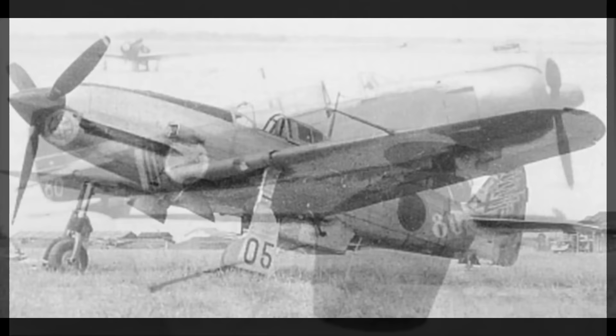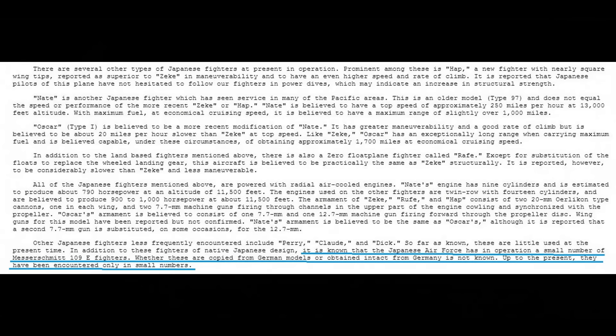Let's get into the design history of the Ki-61-1. I think this airplane is one of the best-looking fighters of World War II. It's a relatively streamlined airplane packing a supercharged, liquid-cooled, inverted V-12. Just looking at it, it doesn't really look like other Japanese airplanes from the period. At first glance, you might think the Ki-61 is a German or Italian design. In fact, as seen in this U.S. intelligence report, it was thought that the Japanese were operating BF-109s in small numbers.